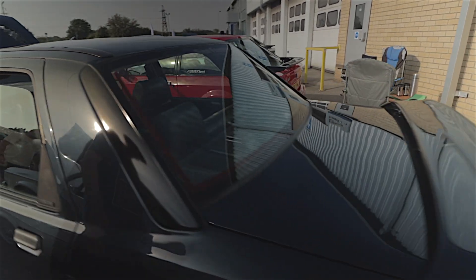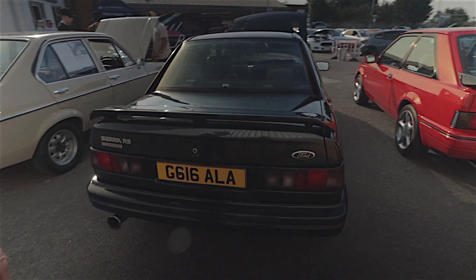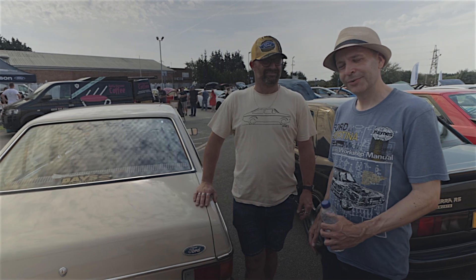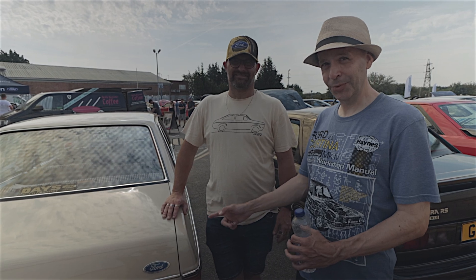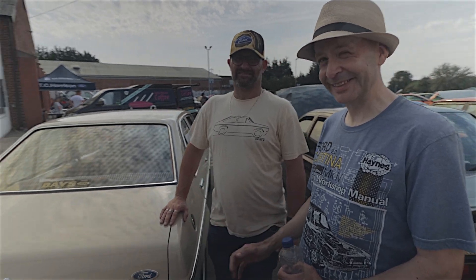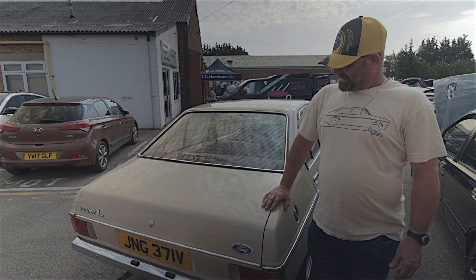This, I believe, is Flint Grey — it's a real dark grey colour. We've just met a gentleman called Mark standing next to me. This is his beautiful Ford Escort L and he's agreed to tell us all about it. So Mark, what can you tell us about this lovely car?